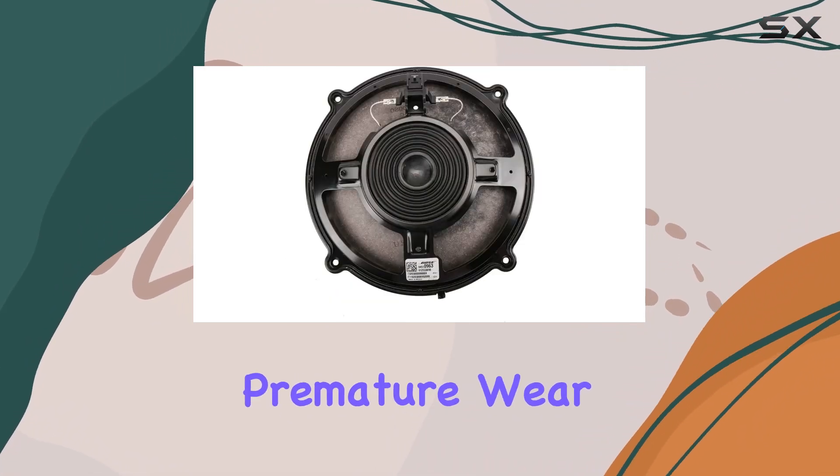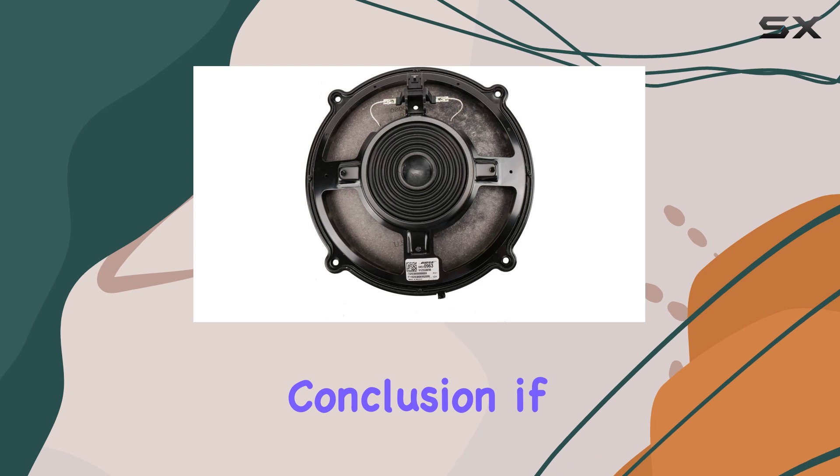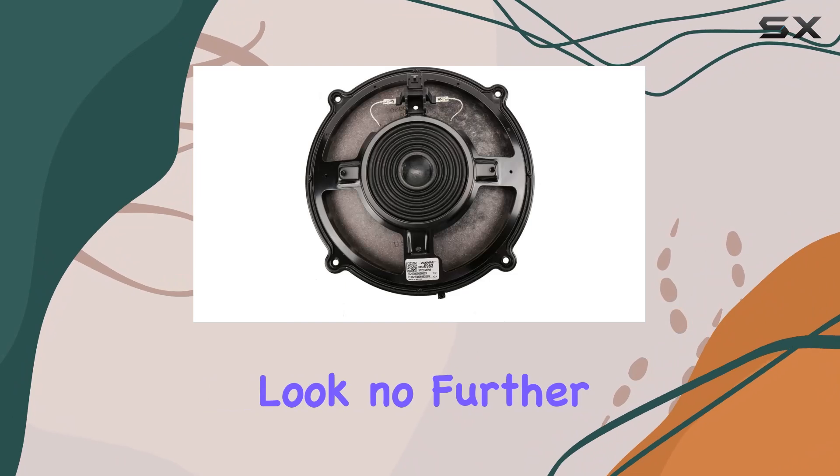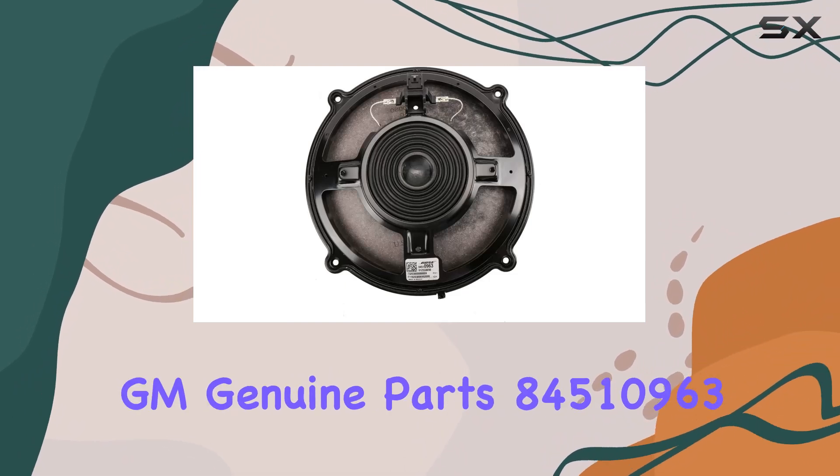Built to withstand the rigors of daily driving, this speaker is engineered to last. So go ahead, crank up the volume and enjoy the ride without worrying about premature wear and tear. In conclusion, if you're serious about audio quality and want to elevate your in-car listening experience, look no further.